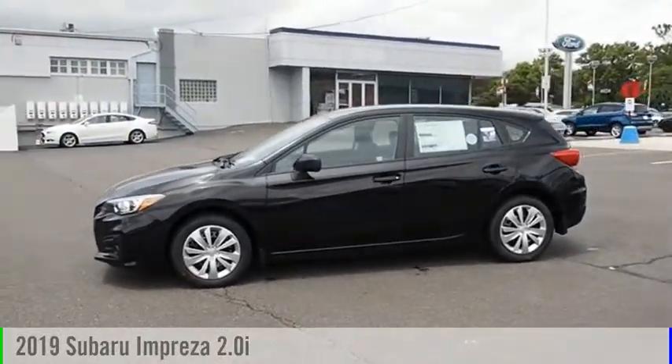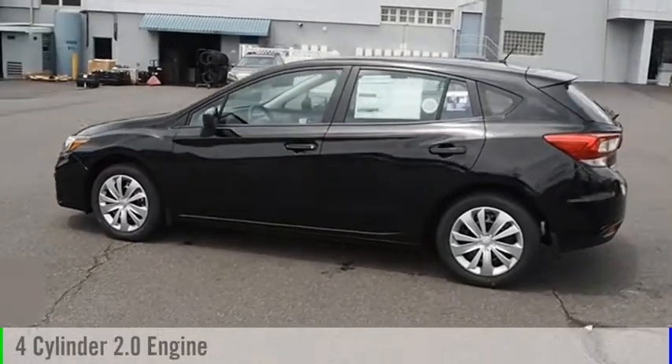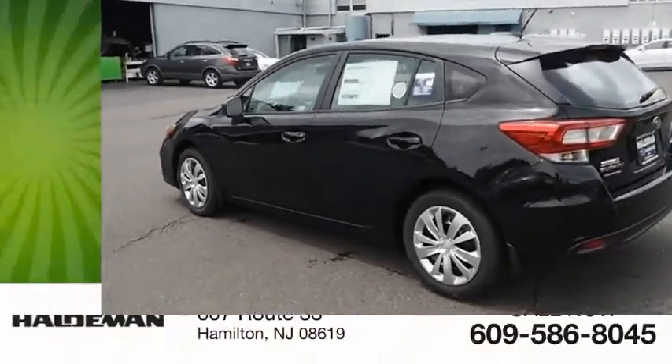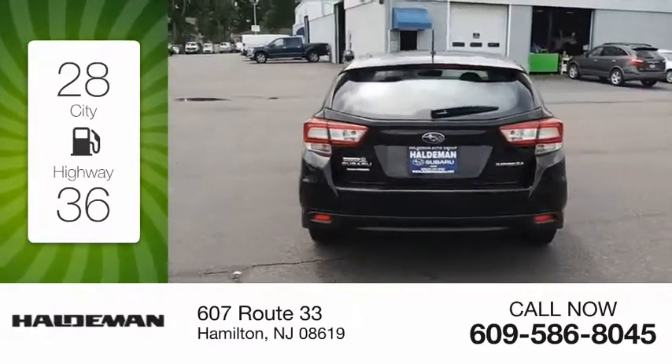The 2019 Impreza. This vehicle is powered by an all-wheel-drive, four-cylinder, 2.0-liter engine. Great fuel efficiency saves you money by requiring fewer trips to the gas station.